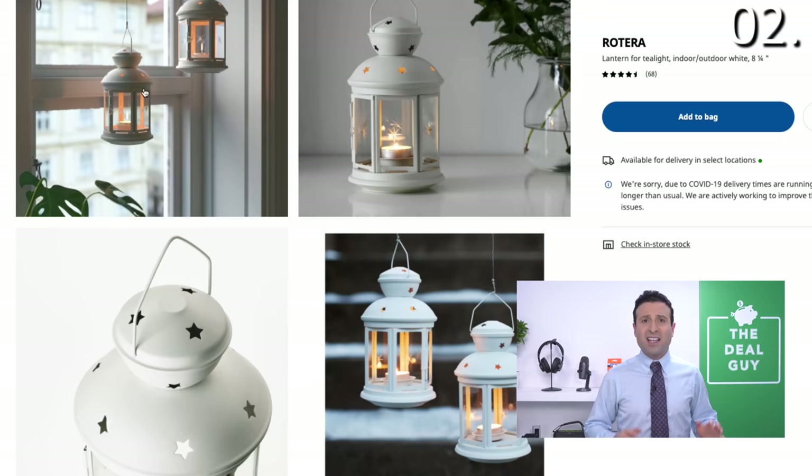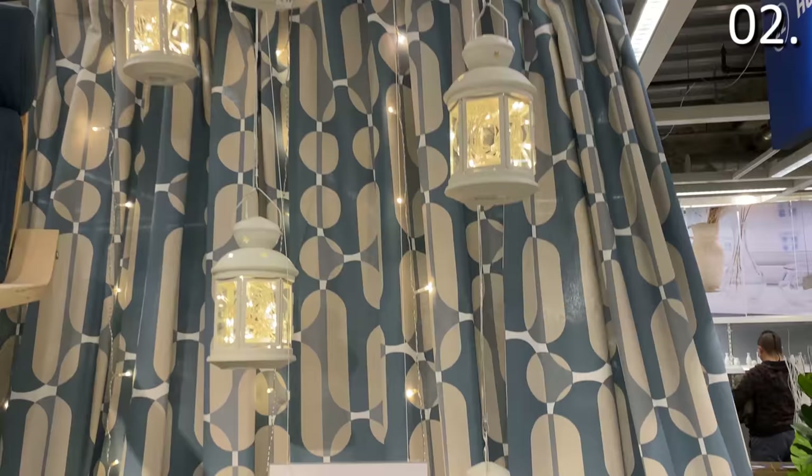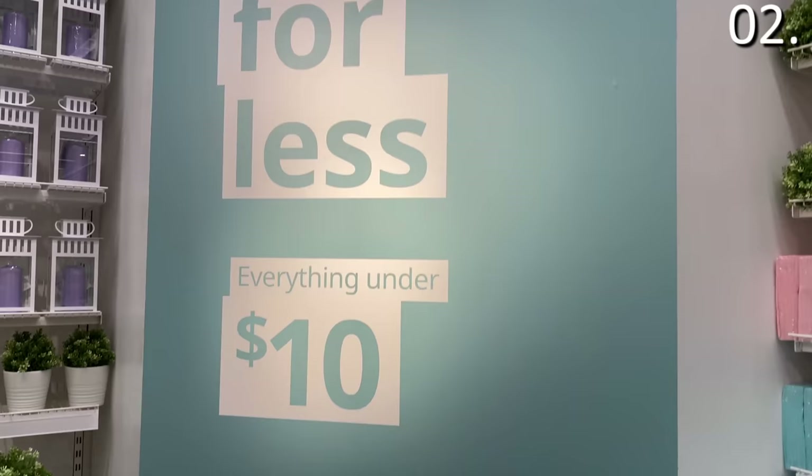Product number two: some of the nicest outdoor lanterns I've seen in a long time, with prices well under $5. You have traditional lanterns, lanterns with candles, lanterns with LED lights, and a newly established outdoor garden and patio section at IKEA where everything is under $10. As a consumer advocate and bargain hunter, I was really excited when I saw that.